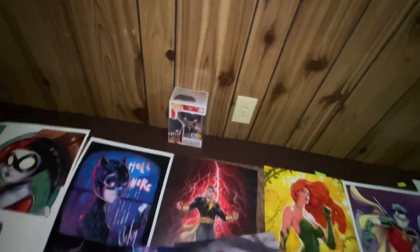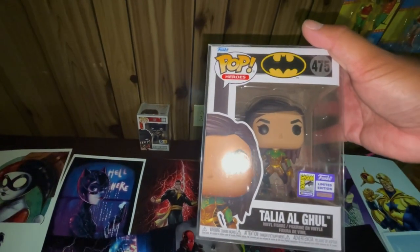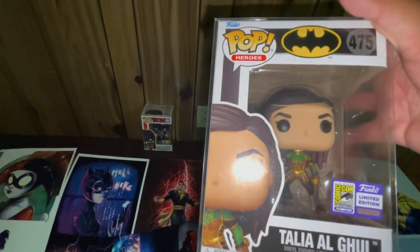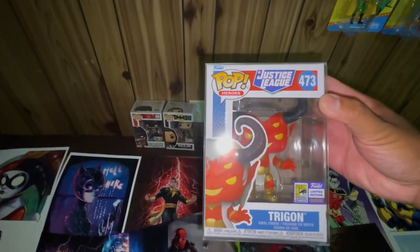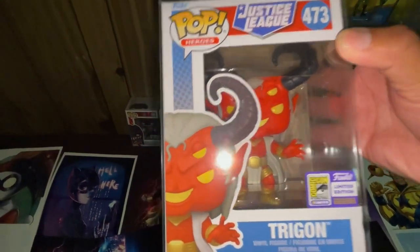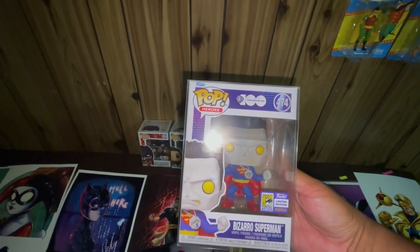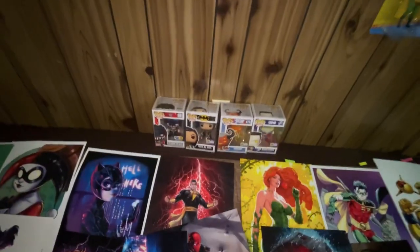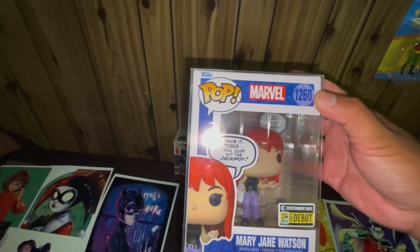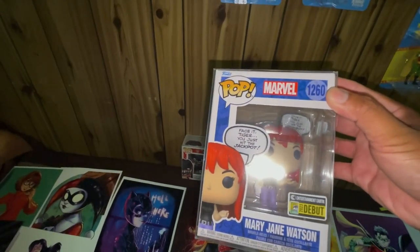Next pop is Talia Al Ghul, number 475, an SDCC exclusive — you can see the sticker right here. Next is Trigon, number 473, another SDCC exclusive. Next, number 474, Bizarro Superman, another SDCC exclusive. Next pop is from Entertainment Earth — this is the debut for SDCC, number 1260, Mary Jane Watson.